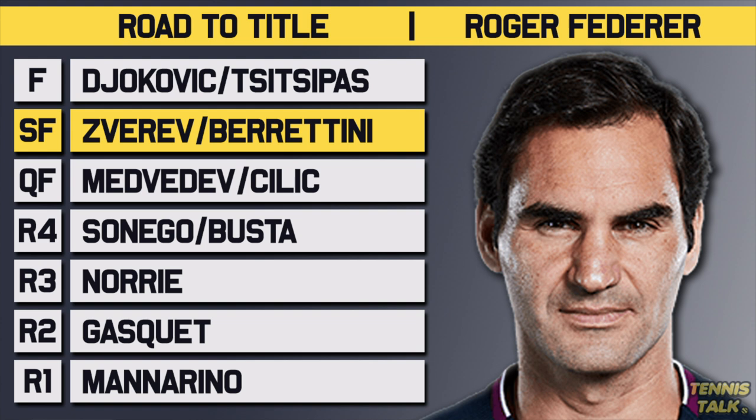If Federer makes it to the semifinal, there are two big names waiting for him. The first one, the number four seed Alexander Zverev. Federer has a losing record against Zverev — three wins, four losses — and their head-to-head on grass is actually tied at one apiece. So that's going to be very tough for Federer if he does play Zverev, especially if Zverev makes it to the semifinals feeling good and in form. The other one being Berrettini, the number seven seed. They did play at Wimbledon a couple of years ago with Federer getting the straight sets win, and overall Federer has a 2-0 record against Berrettini. But if Berrettini makes it to the semifinals, he'll be feeling good — he also won the Queen's Club Championship on grass a couple of weeks ago. So if he does play Federer, it'll be a much closer matchup than their two previous matches.